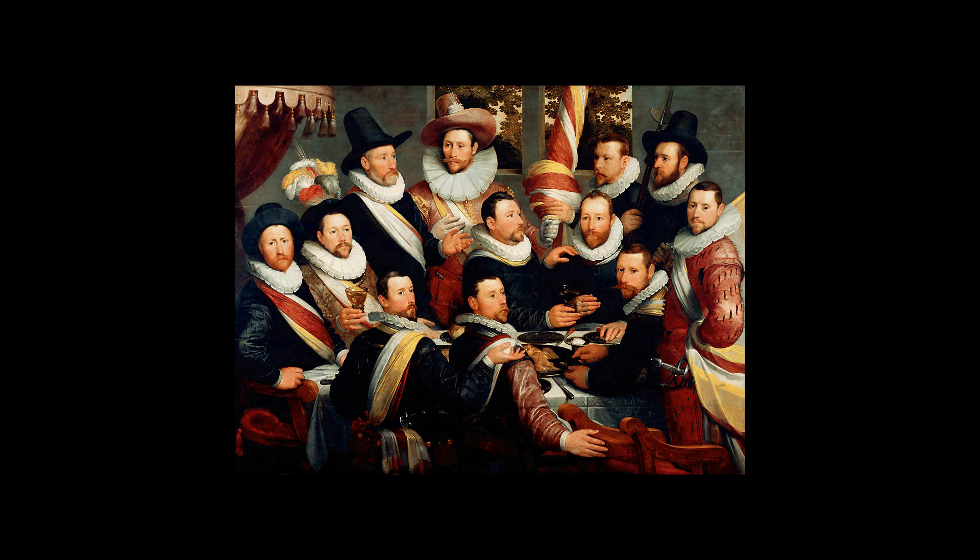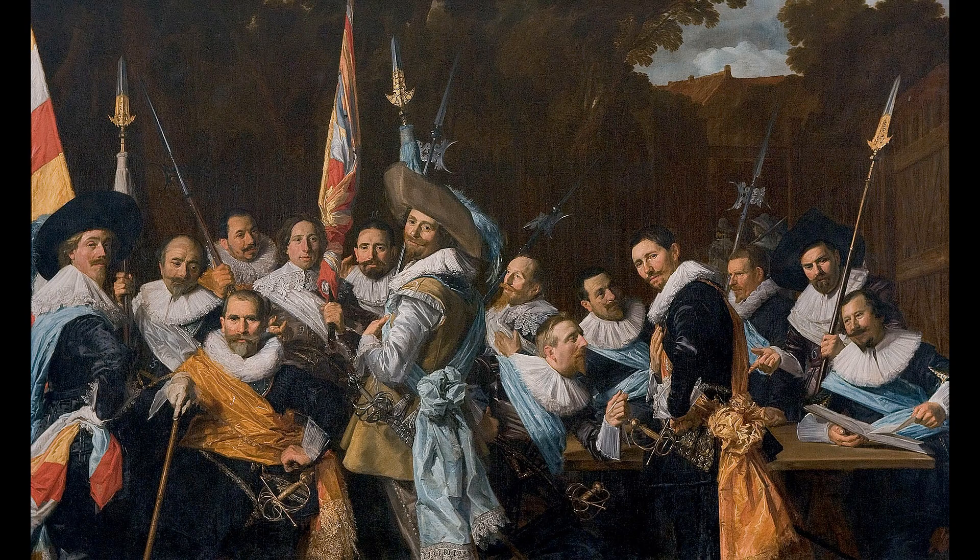In 1898, the portrait was acquired by a New York art dealer from a private collector in St. Petersburg, Russia. In 1899, the portrait was sold to Boston businessman Frederick Sears. The painting was purchased by the Jocelyn Museum in 1942 from a private collection.